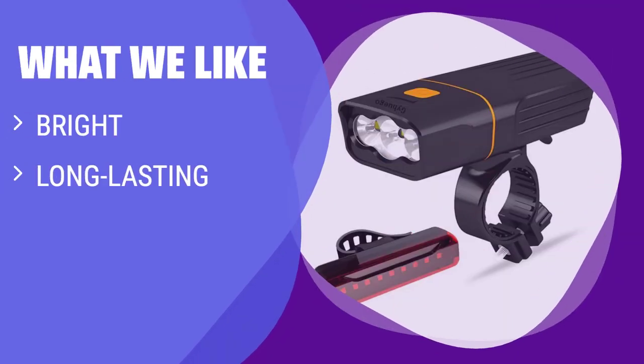If you need a bright and long-lasting light at an affordable price, this is the one for you. With 3000 lumens and 10 hours of battery life, it's great for late-night rides and off-road adventures.